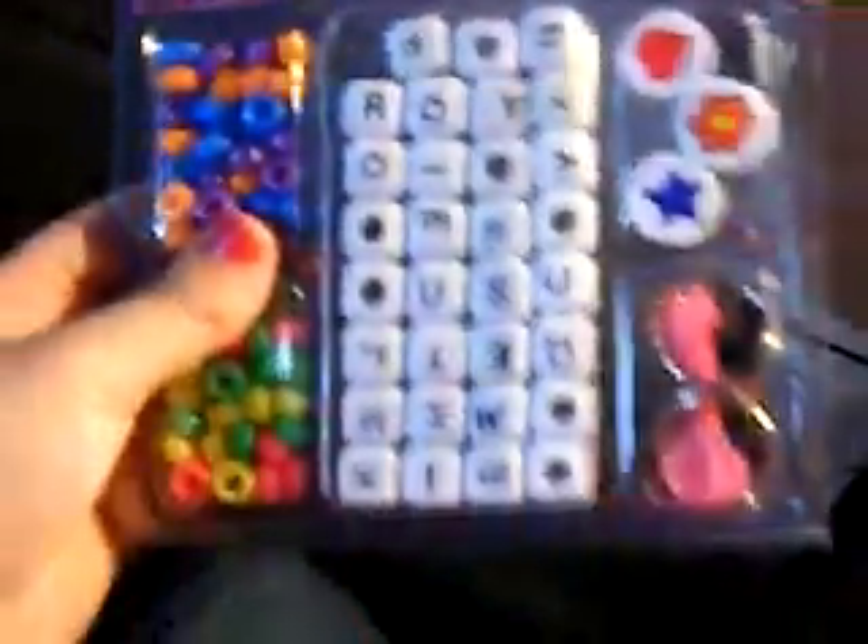I got this for a dollar. And I bought these pipe cleaners and beads and put them in this bag. I think that's it that I bought.